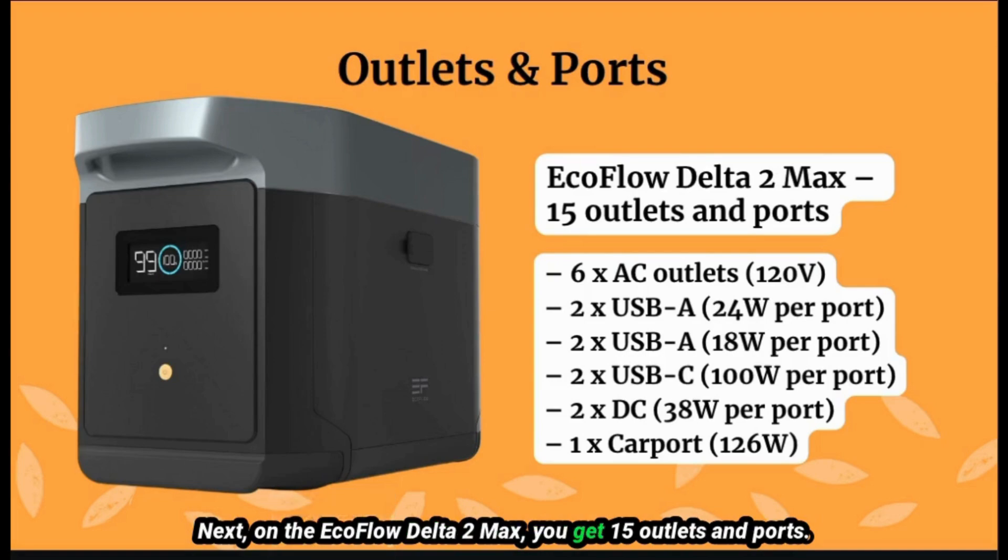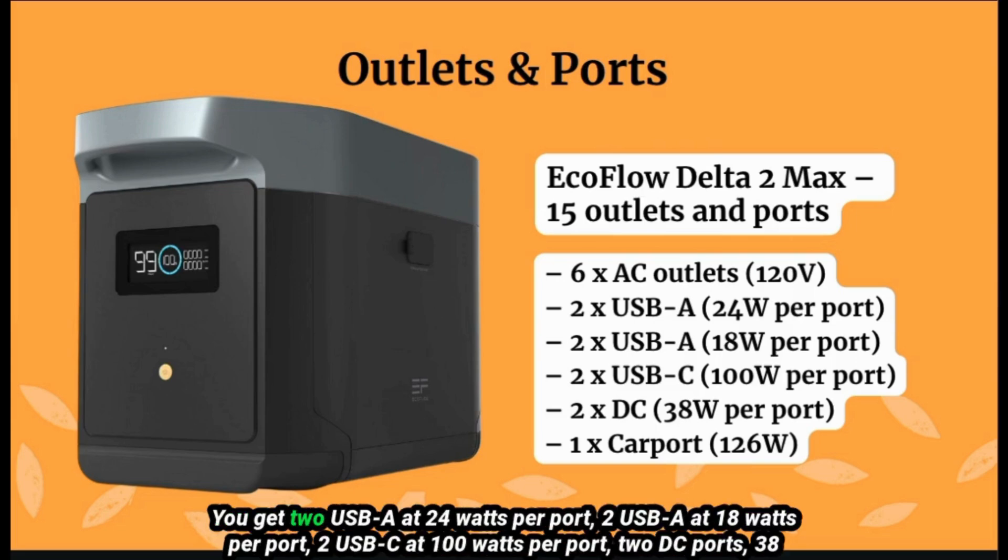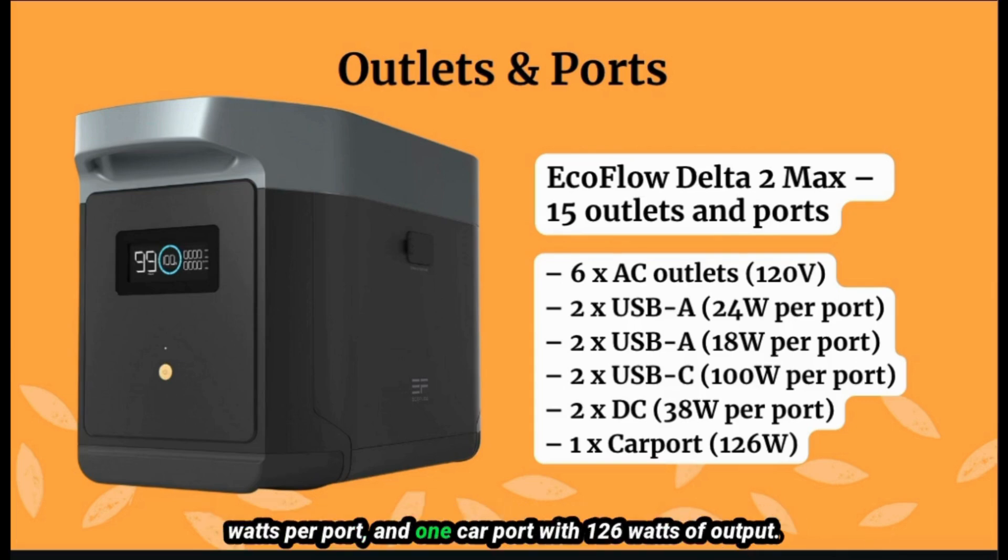On the EcoFlow Delta II Max, you get 15 outlets and ports. Six AC outlets — your standard 120-volt AC outlets. You get two USB-A ports at 24 watts per port, two USB-A ports at 18 watts per port, two USB-C ports at 100 watts per port, two DC ports at 38 watts per port, and one car port with 126 watts of output.